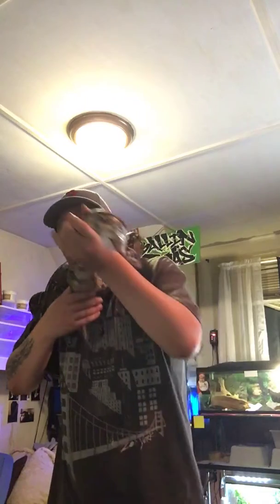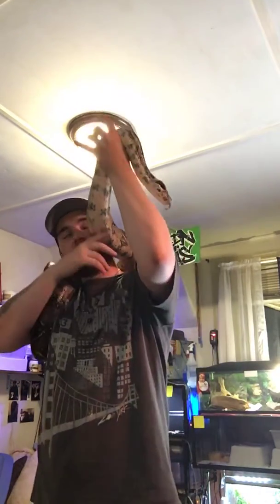Hey guys, Mike here from Barlin Boas. Right now I'm holding my oldest boa — her name is Dottie. She is a BCI Colombian, just a big normal girl. She's actually in shed right now; she's really cloudy underneath here and her eyes are starting to haze over a little bit. As you can see, she's a good-sized girl.